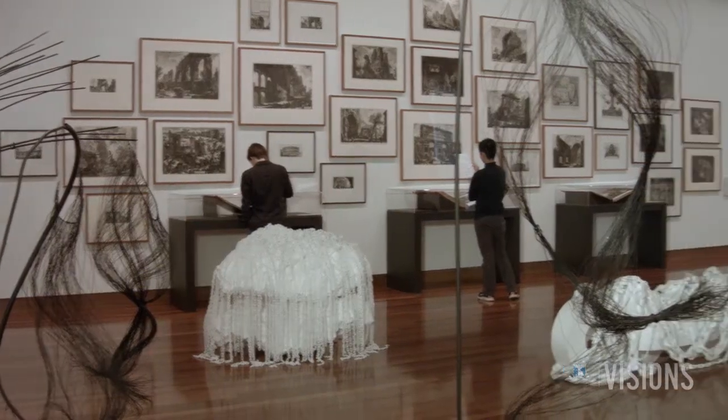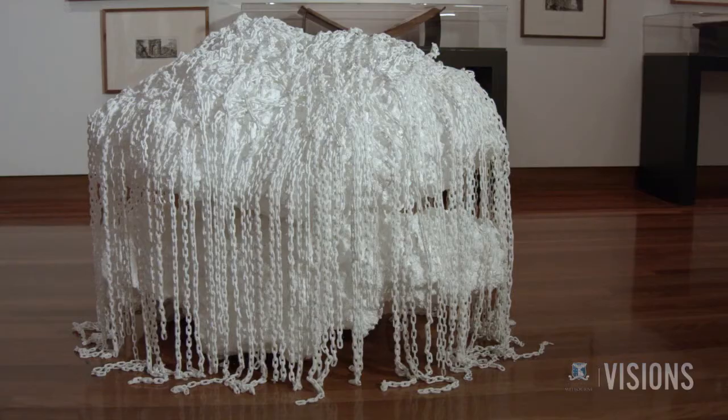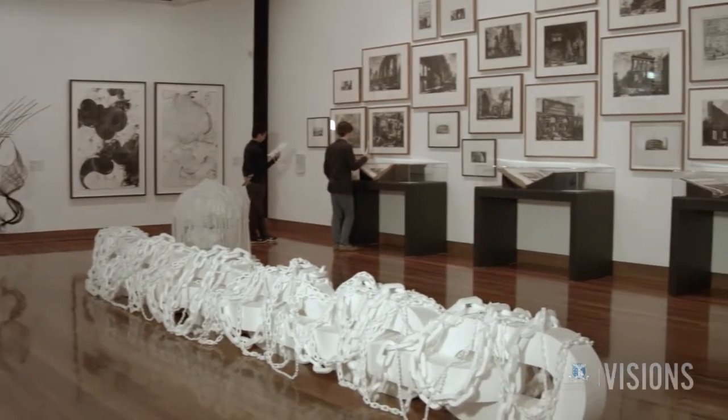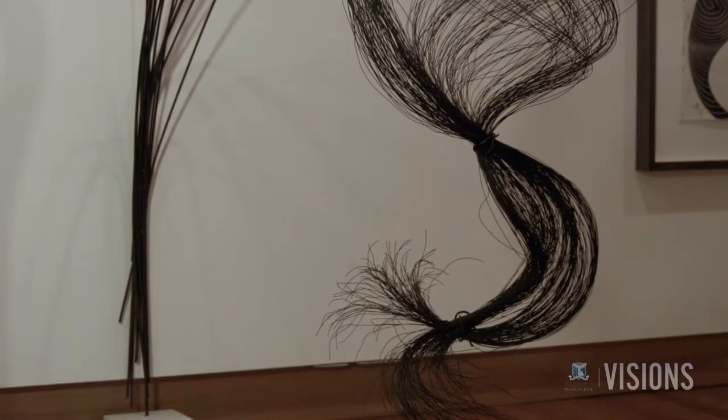Jenny Long used Piranesi's influence on modern art and architecture as part of the exhibition. The Potter were very keen that this be an innovative and not a traditional print show, so she thought it would be much more interesting to look at the effect that a Piranesi print has on you emotionally and physically — looking for contemporary art that had the same physical effect.